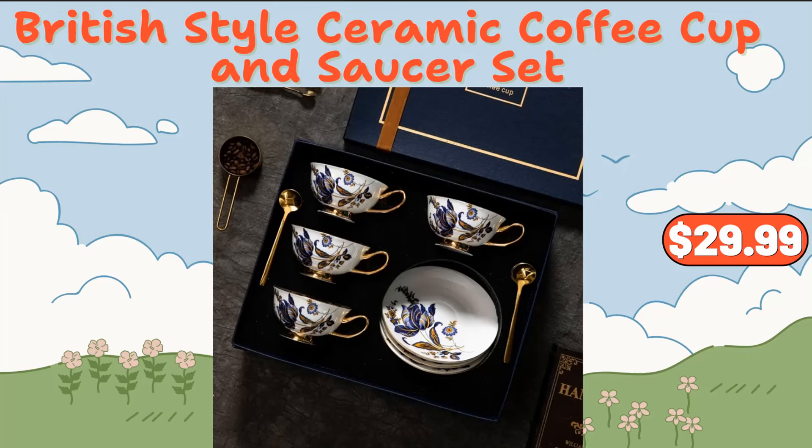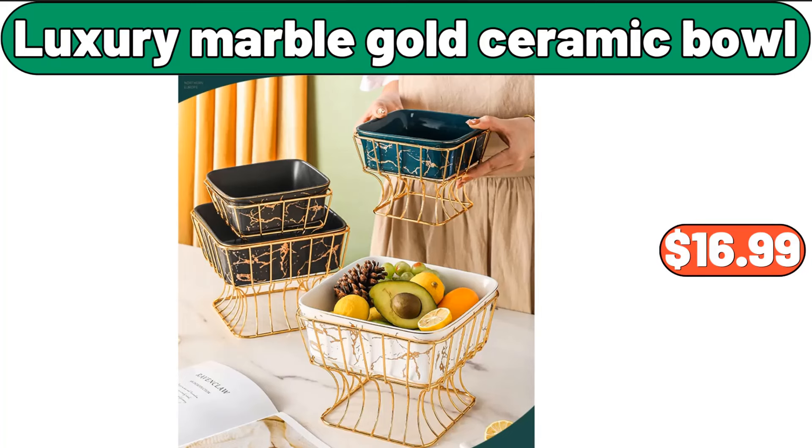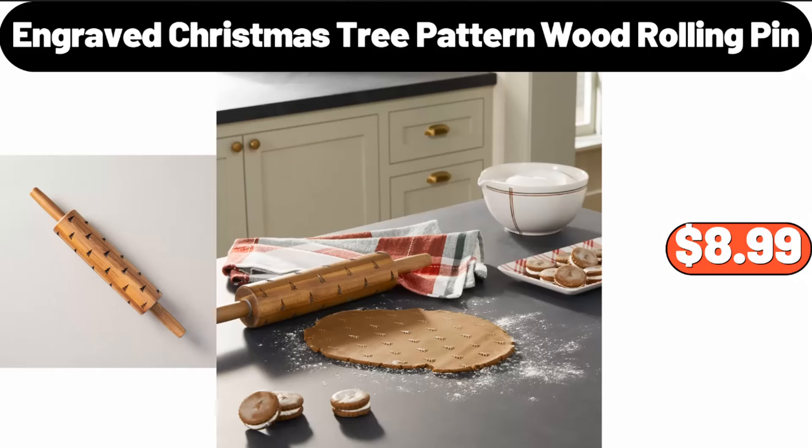British style ceramic coffee cup and saucer set, $29.99. Luxury marble gold ceramic bowl, $16.99. Engraved Christmas tree pattern wood rolling pin, $8.99.